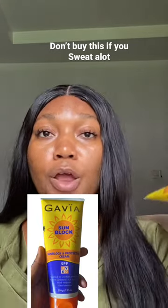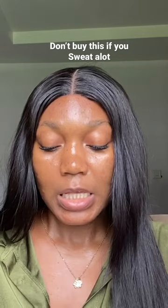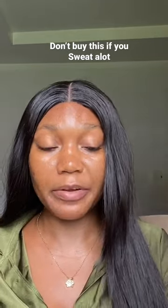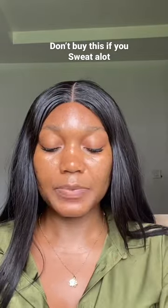Today I'm going to give my honest review about Gabia sunblock cream SPF UV 60, which protects against UVB and UVA. It has 200g worth of product for 4500. It is actually very very thick but doesn't feel thick on the skin when you're applying it.